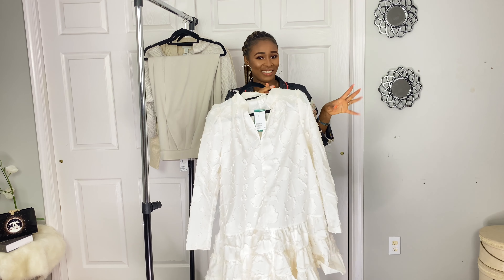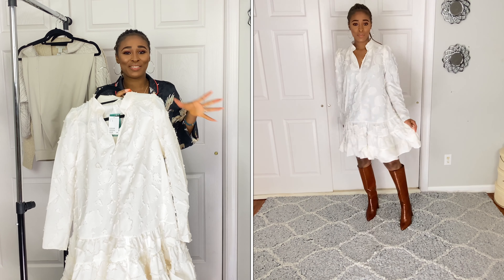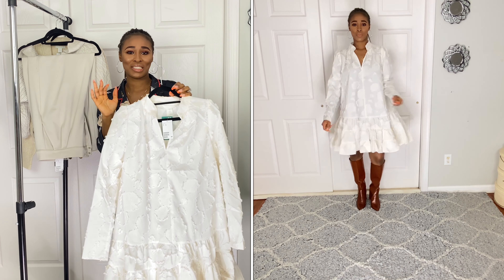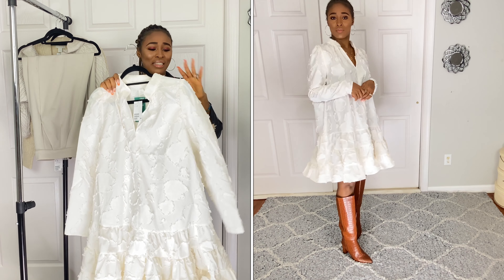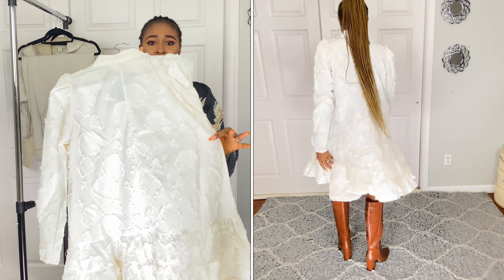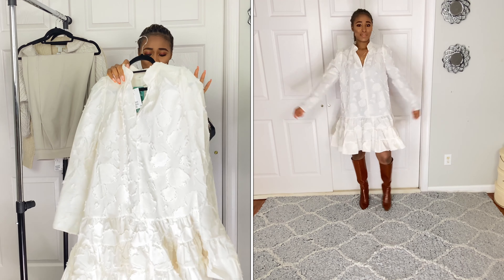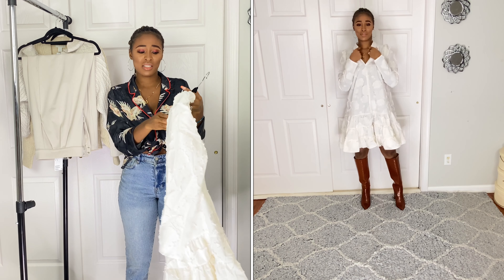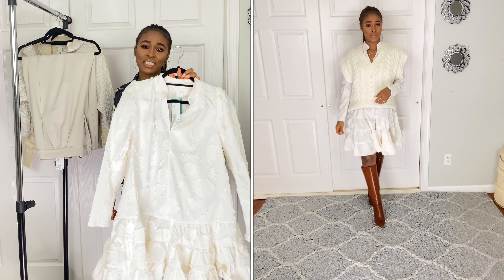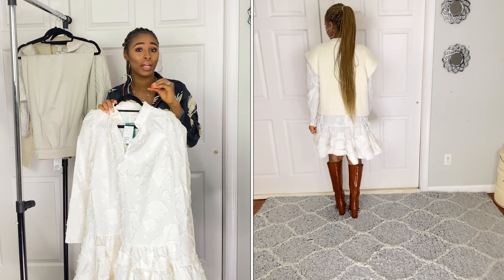This is the showstopper! This dress — when I first saw it online I said 'what?!' It is so gorgeous, so fabulous. It's very well made; I love the pattern on it — I'm just lost for words, that's how beautiful it is. The fabric, the shape, everything is very nice. I got it in a size medium and the price was $19.99. Can you believe that?!